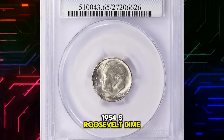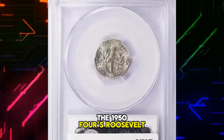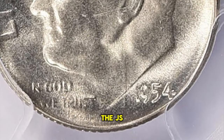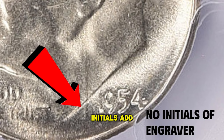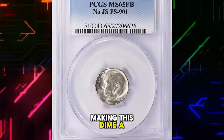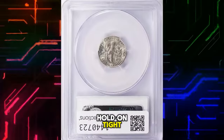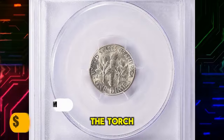1954 S Roosevelt Dime with No JS initials. What makes this coin extraordinary is the absence of the JS — the initials of its designer, John Sinnock. The missing initials add a layer of rarity, making this dime a coveted find among collectors. If you have one, hold on tight — it's a keeper.